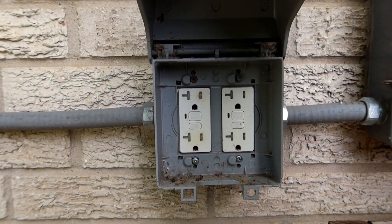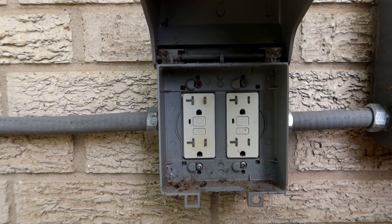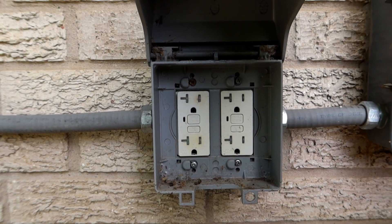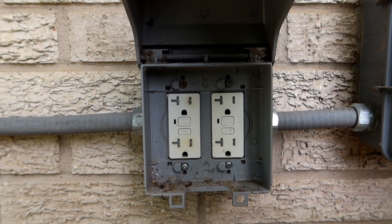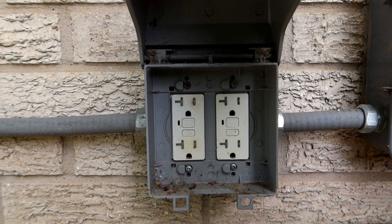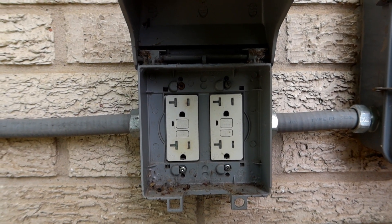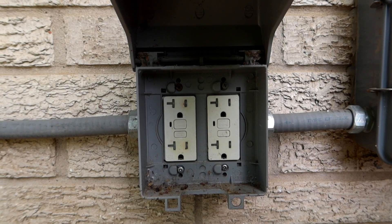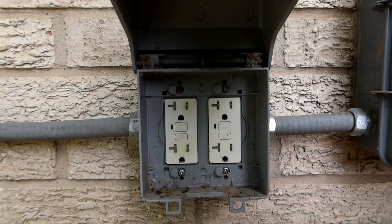These are the outlets I'm talking about. Before I go in, I want to take the cover off and look behind here to see how this is all wired up, because that could be part of the issue. Understanding whether they're in parallel or in series with each other will give me a clue on what's going on. First thing I want to do though is trip the breaker inside so we're not dealing with live electricity — because safety first.